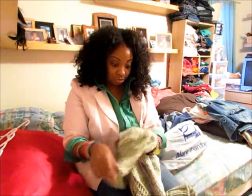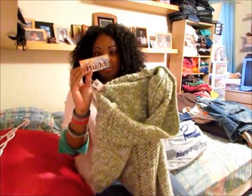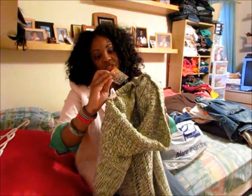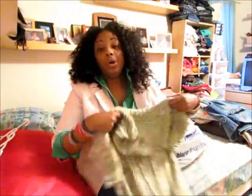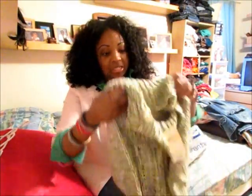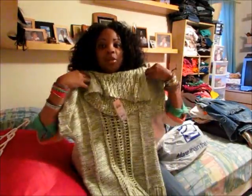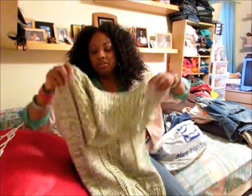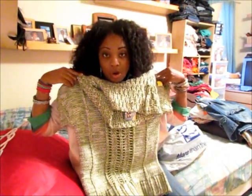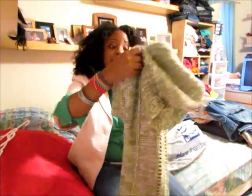I found this brand-new sweater — original tag still on it. It was originally $36 and I paid $3.50 at Goodwill. It's a really nice chunky cable-knit sweater with a cute cowl neck and short sleeves, so you can wear it now or layer a long-sleeve tee under it later. Brand new — can't beat it.